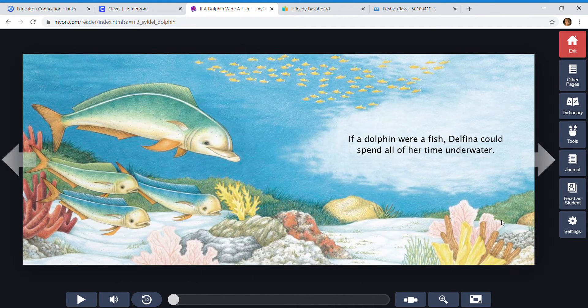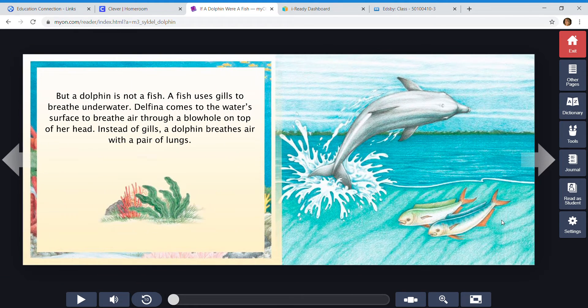If a dolphin were a fish, Delfina could spend all of her time underwater. But a dolphin is not a fish. A fish uses gills to breathe underwater. Delfina comes to the water surface to breathe air through a blowhole on top of her head — right here is the blowhole. Instead of gills, a dolphin breathes air with a pair of lungs. Here is Delfina's blowhole, which is what she breathes through, sort of like your nostrils. And right here are the gills of these fish.